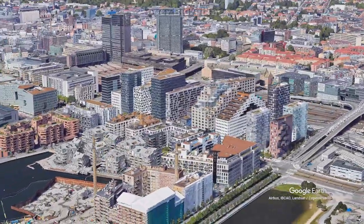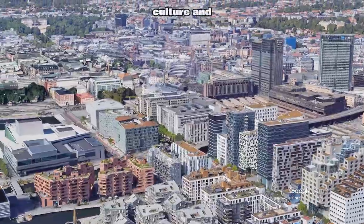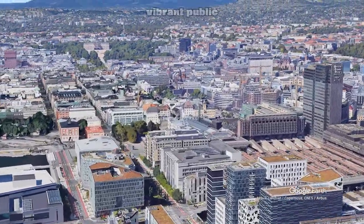Next up, we're gliding over Bjørvika, Oslo's waterfront district. It's a hub of culture and creativity with modern buildings and vibrant public spaces.